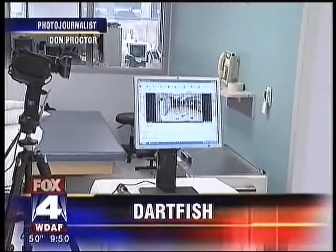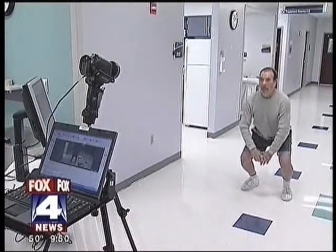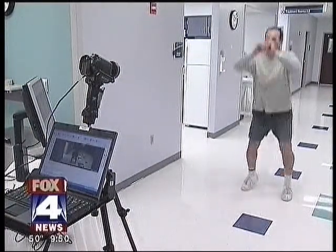Bob Merrick knows one wrong move can result in months of recovery. 'I planted my foot and the knee just gave.' Bob tore his left ACL playing basketball. Surgery followed.